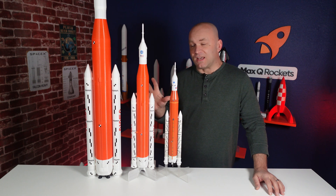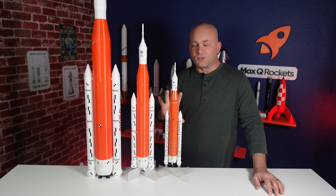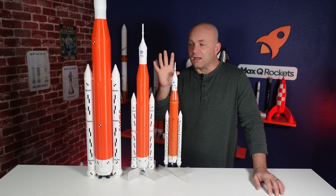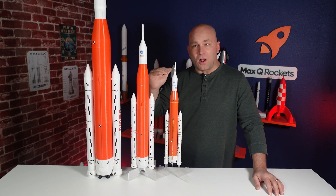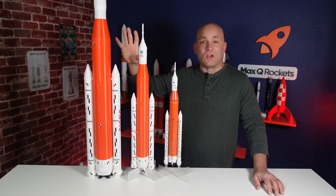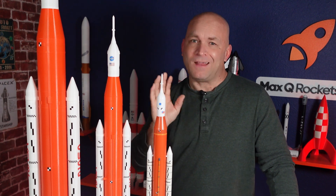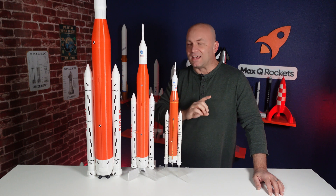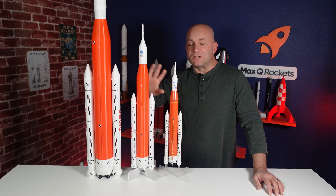Let's talk about SLS as an example. We have three different models with three different scales. The first one is a 1:200 scale, meaning it is one two-hundredth the size of the real rocket. Next to it is a 1:144 scale, which means even though the number is smaller, it's a bigger model. And this one is 1:100 — it's so tall it's even off the top of your screen. So you might be thinking more bigger is more better, but that's not always the case. As you get bigger, there are complexities that go into it.